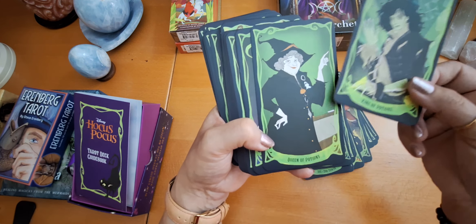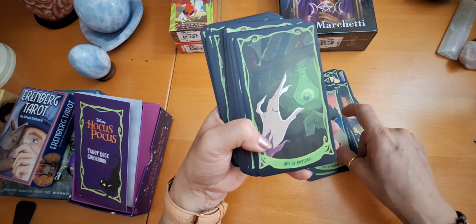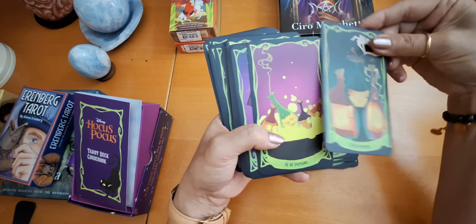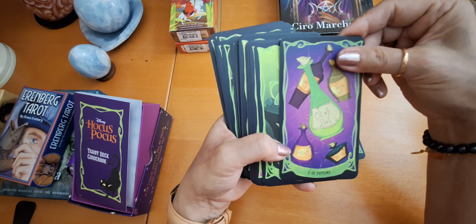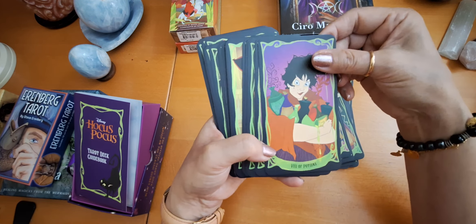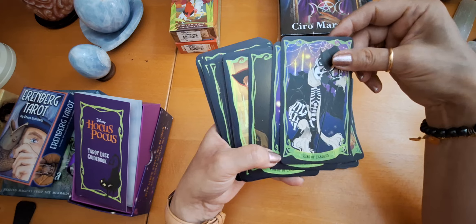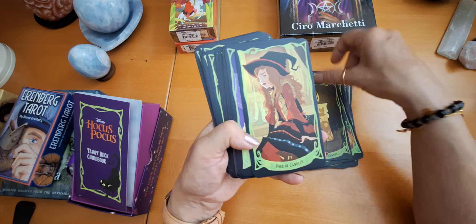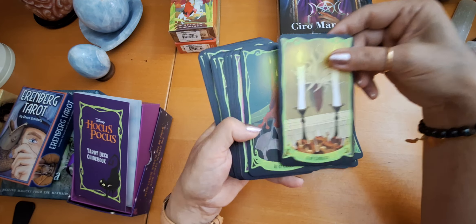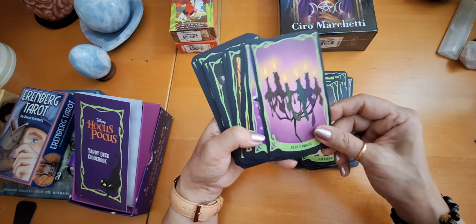King of Potions, Queen of Potions, Knight of Potions, Page of Potions — of course, I think Potions is the suit of water. The Ace, the Two, Three, Four, Five, Six — that's interesting. Seven of Potions — I like the cards very much. And here, King of Candles, Queen of Candles, Knight of Candles, and this is the Page. Candles must be the fire energy. Ace of Candles, the Two. The quality is really nice and the cards are so nice in your hands. I'm so much looking forward to work with it, but of course the guidebook will be very important.